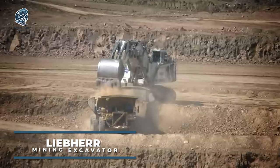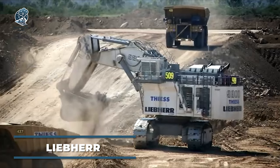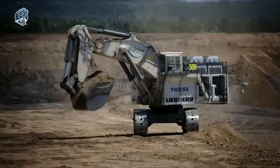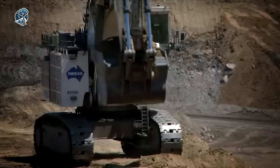Behold the Liebherr Mining Excavator, a powerhouse engineered for the toughest mining quests. These mighty machines redefine efficiency in heavy-duty mining operations. Armed with advanced hydraulic systems, delivering unparalleled torque and digging force, watch as they conquer the most challenging mining applications with ease.